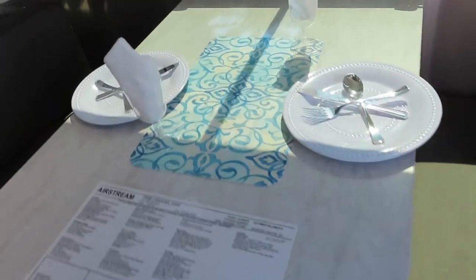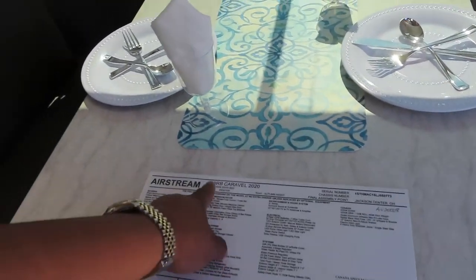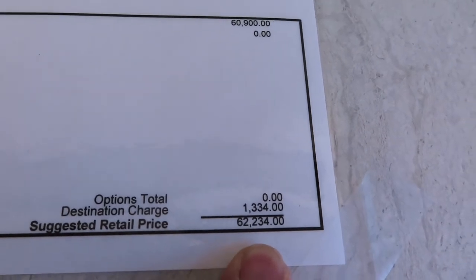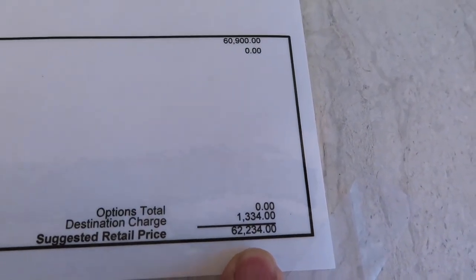Dining room. The 16 rear bedroom — asking price $62,000. This turns into a bed. You've got slider windows. I don't like these slider things; they remind me of my first apartment. And they're acrylic. It's not even glass.